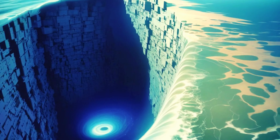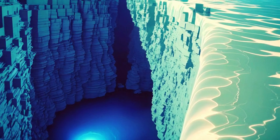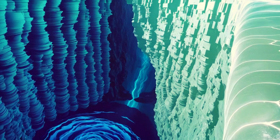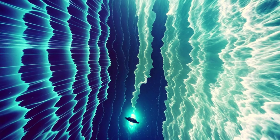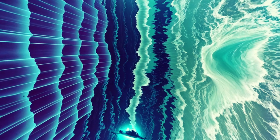Today we're diving deep into the mysteries of the Indian Ocean and its mind-boggling gravity hole. This incredible phenomenon has perplexed scientists for decades, but recent discoveries might provide some answers to its existence.